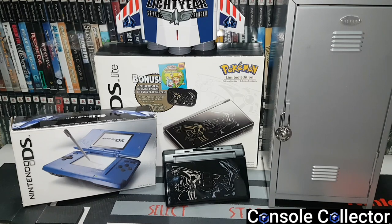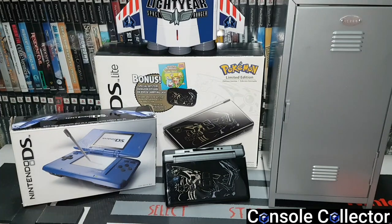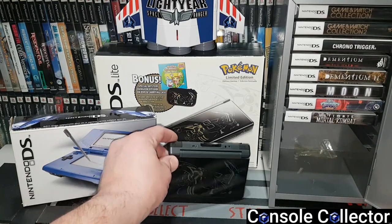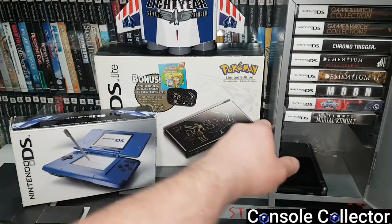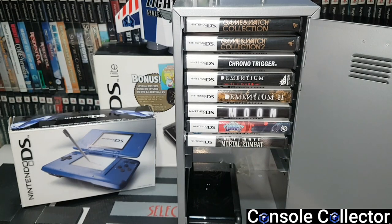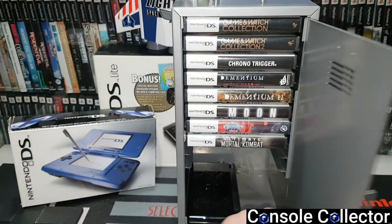Now as promised at the beginning of the video, I've got something real special. Let's open it up — there's a little lock here. This is a Nintendo DS locker, made of metal with a lock. Your DS actually sits in the bottom, and along the top you can put games in — it's actually made just for DS games. A lady on Facebook Marketplace put this up for five dollars, and I love gimmicky crazy things in the game room so I had to get it.